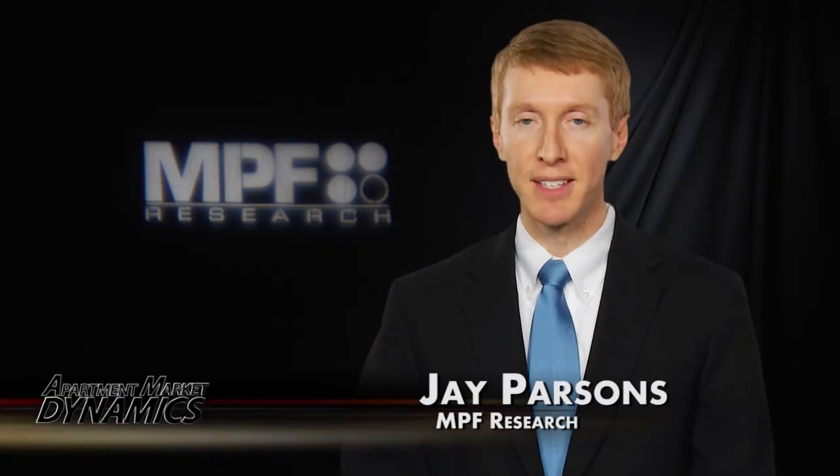And that wraps this up for Kansas City. So until next time, for Apartment Market Dynamics and NPF Research, I'm Jay Parsons — thank you for watching.